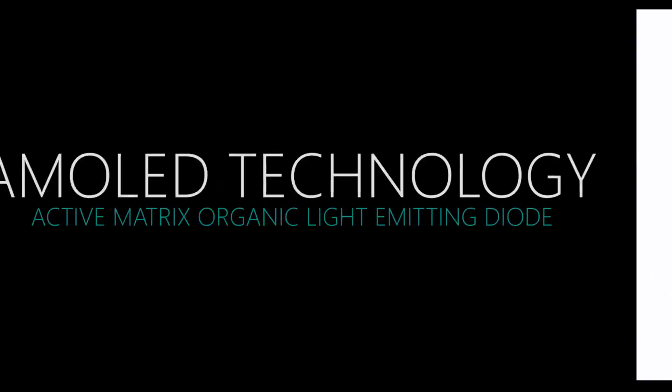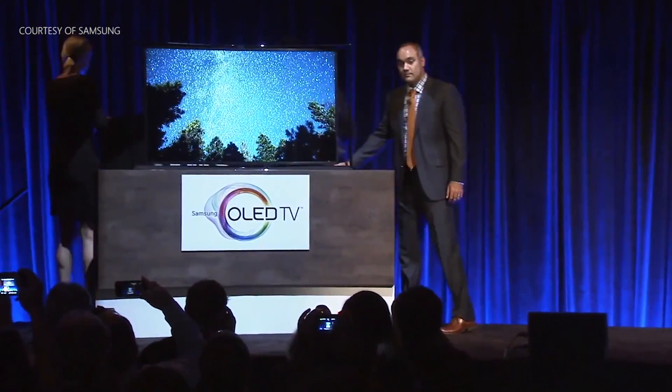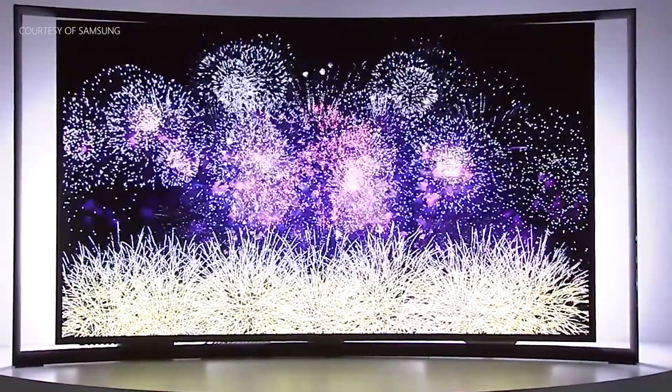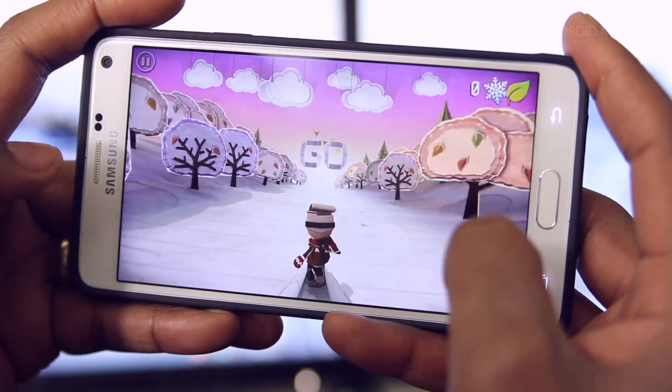Next up we have AMOLED. OLED stands for Organic Light Emitting Diode, and just like the name implies, when a current is passed through them, it emits light. I know this is a TV, but I had to show you — for me, it doesn't get any better than this. It's the same technology.